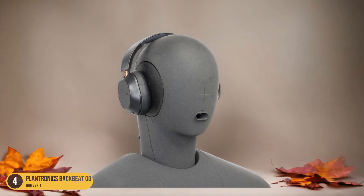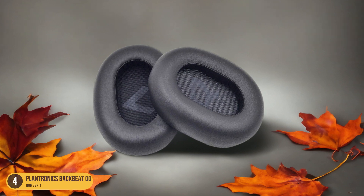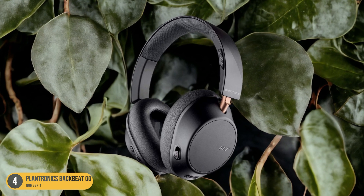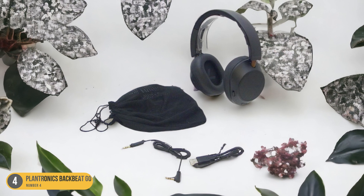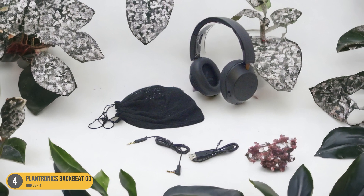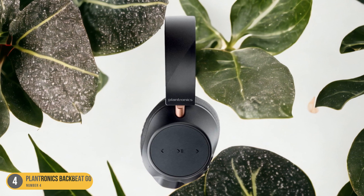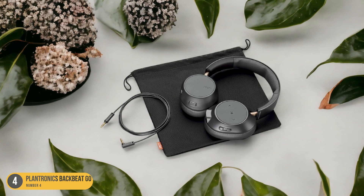The ease of pairing this headset with your devices is a time-saving benefit, as you can effortlessly switch between your phone and laptop without any hassle. Furthermore, the wireless connectivity of the BackBeat Go 810 enhances mobility, enabling you to move around your workspace while staying connected. This flexibility is invaluable during busy workdays when you need to attend calls while attending to other tasks. Overall, the wireless connectivity of the Plantronics BackBeat Go 810 has been a game-changer for the conference call experience.